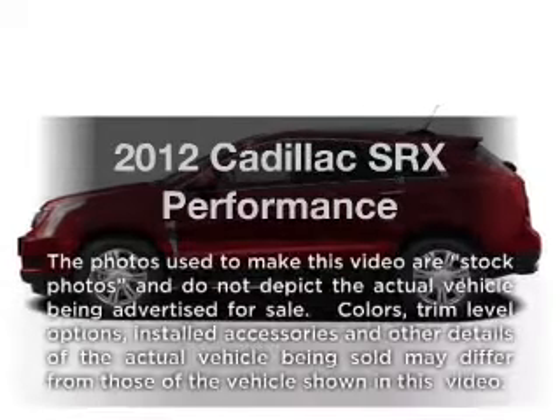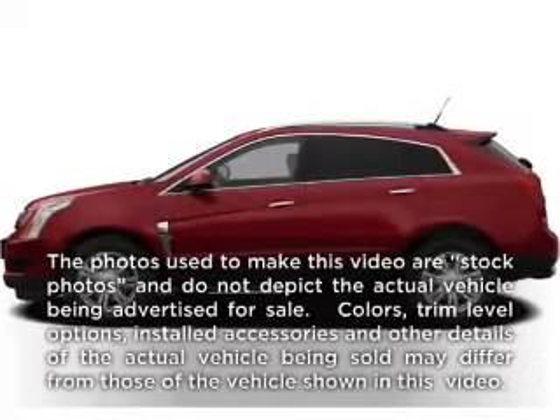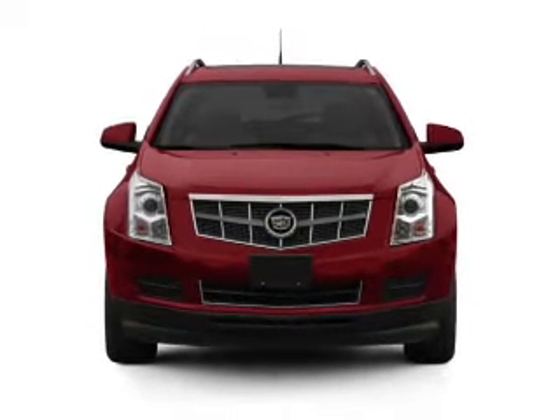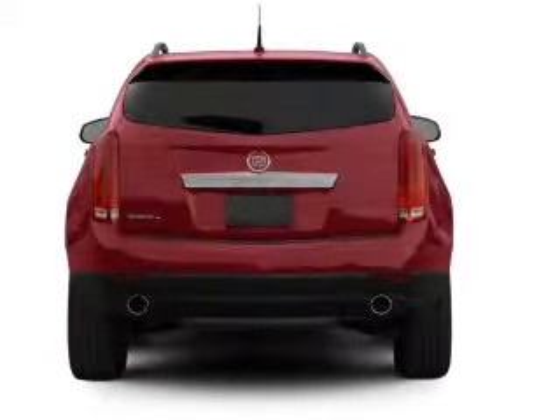Check out this 2012 Cadillac SRX. This is the set of wheels you've been looking for, with a solid six-cylinder engine connected to a smooth-shifting six-speed automatic transmission.